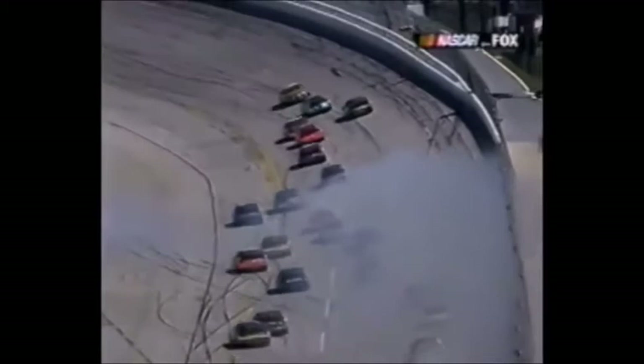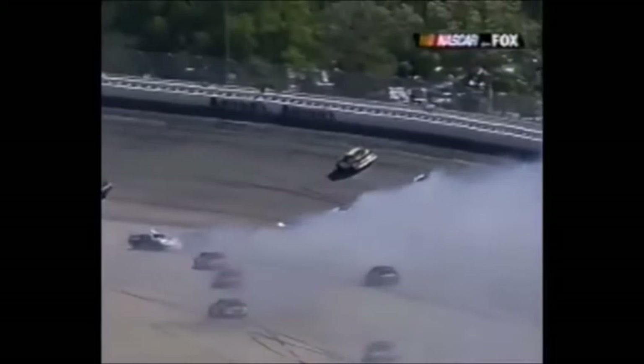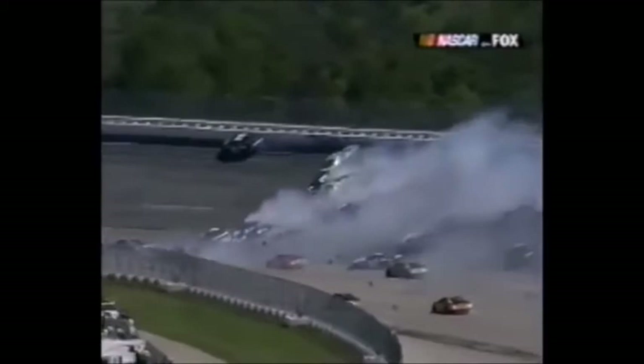Riggs was just in the wrong place. I thought contact between he and Junior may have had something, but it really didn't, other than it pushed him up there where he could get in it. Half the field has crashed in turn one at Talladega. We'll take a further look at it after this.